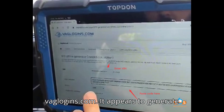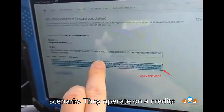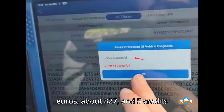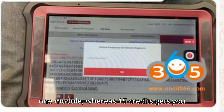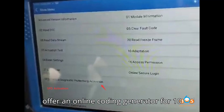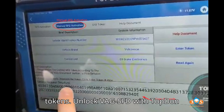Go to your browser and navigate to vaglogins.com. It generates one-time SFD unlock tokens for this exact scenario. They operate on a credits system — you can buy 25 credits for 25 euros, about $27. Five credits gets you an SFD challenge response for one module, whereas 15 credits gets you unlimited offline challenges for 60 minutes for a specific VIN. They also offer an online coding generator for 10 credits. Sign up or sign in and buy tokens.